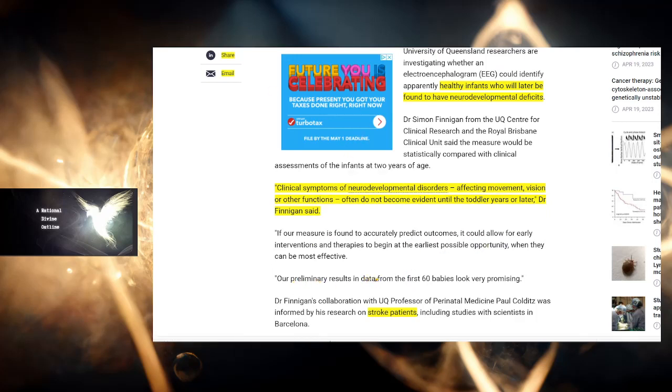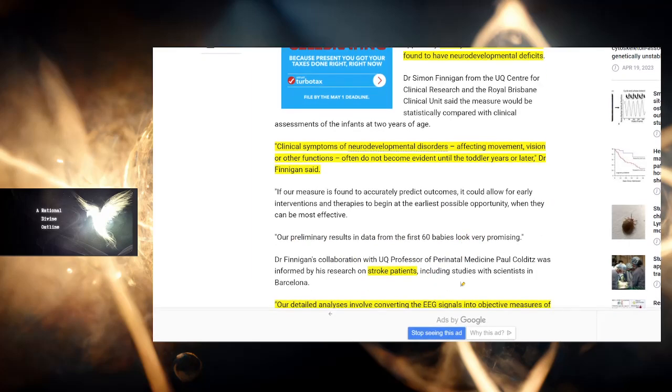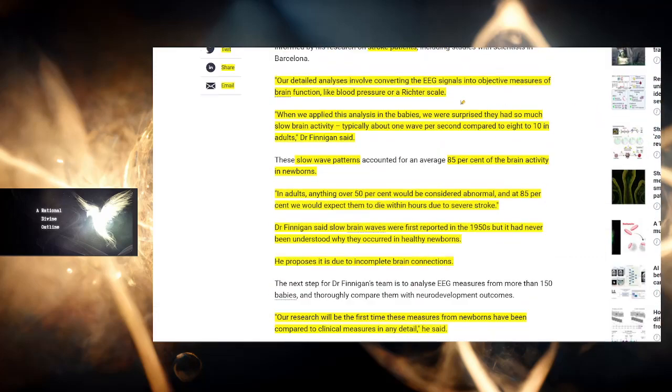Our preliminary results from the first 60 babies look very promising. This is a doctor who looks into stroke patients. Our detailed analysis involved converting EEG signals into objective measures of brain function — like blood pressure or a Richter scale. When we applied this analysis to babies, we were surprised that they had so much slow brain activity — delta brain waves — typically about one wave per second compared to eight to ten in adults. The baby's brain is not really working.